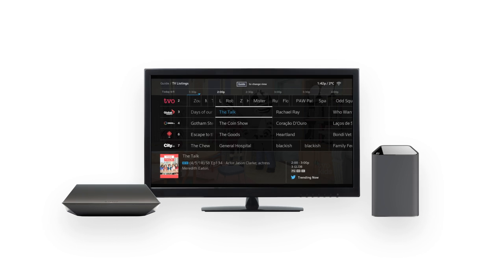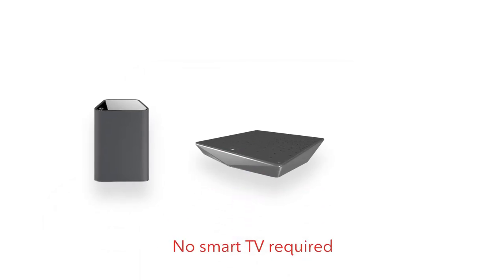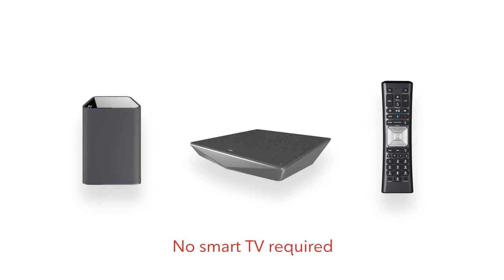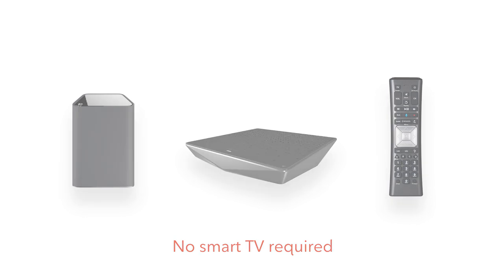When you order a Rogers Ignite bundle, you get a Rogers Ignite modem, an Ignite TV box, and voice remote. With minimal wires, you have the freedom to set it up in any area of your home with a working power outlet.